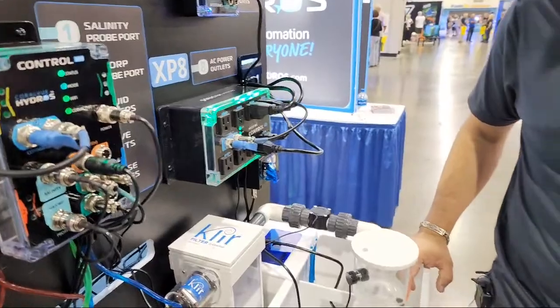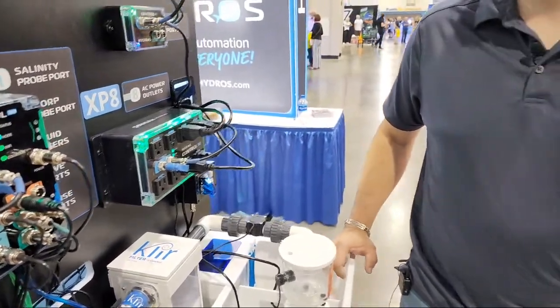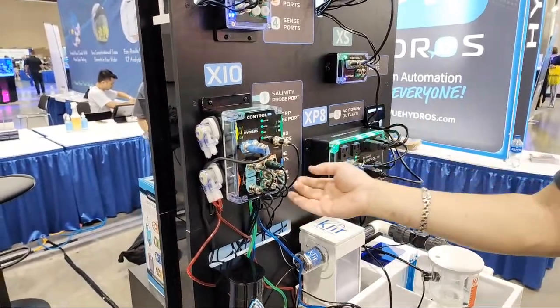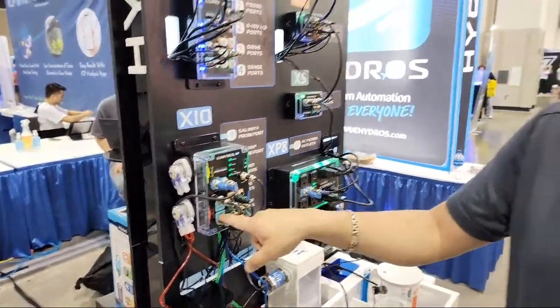These motors look familiar — they are Camora stepper motors. They can go as low as 0.1 milliliters per minute and as high as 100 milliliters per minute. So what is the price range for something like this? Before we talk price, let's go over what you're getting.